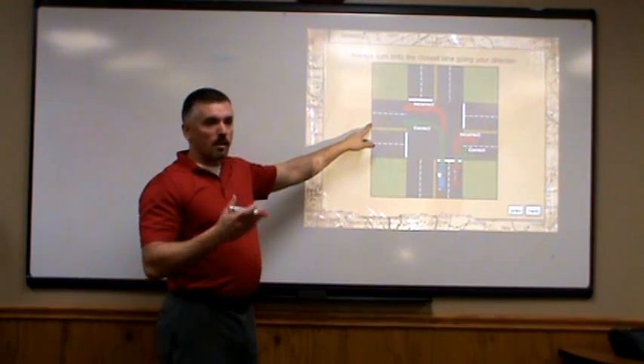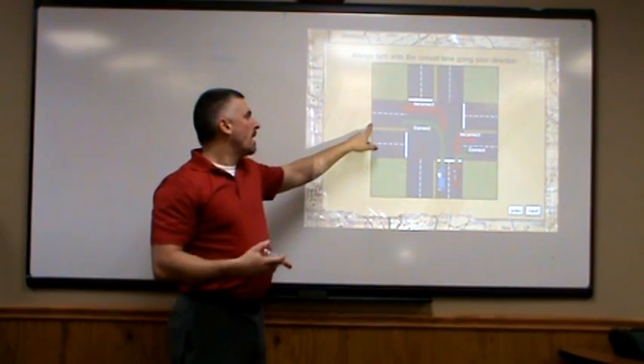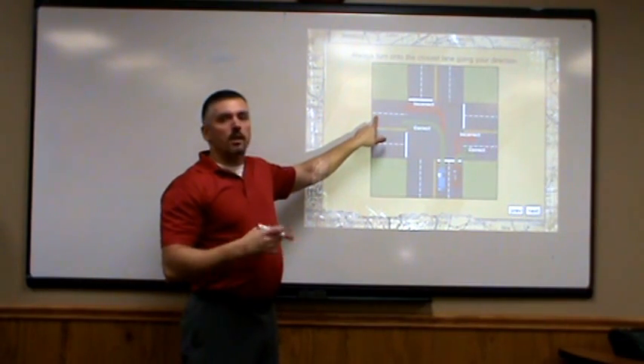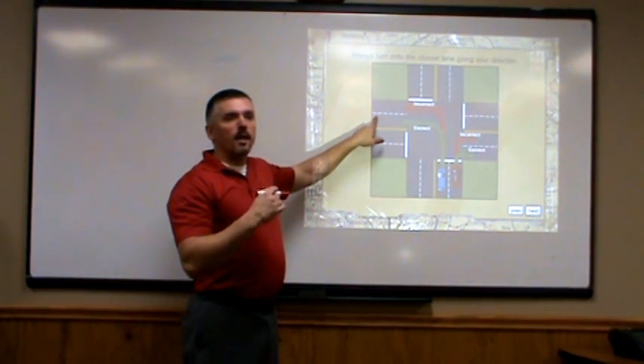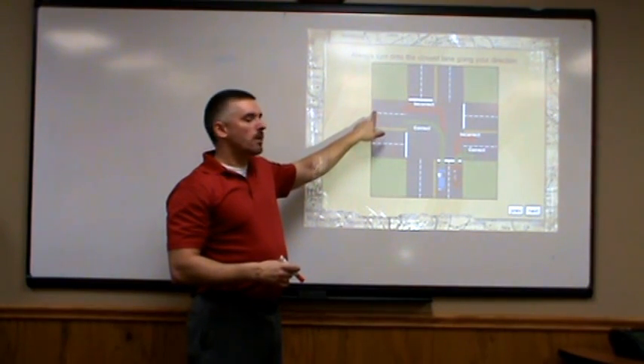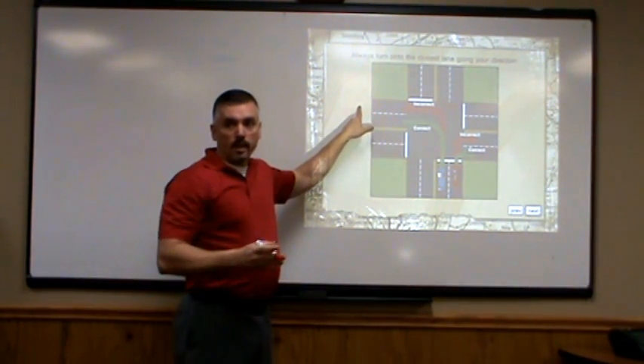Now once we get into this left lane, we're going to see that maybe we don't actually want to be here — we need to make a turn up ahead. From this point, we're going to use our turn signal, check our mirror, check our blind spot, and then slowly drift over into the right lane so that we can go wherever we need to go.